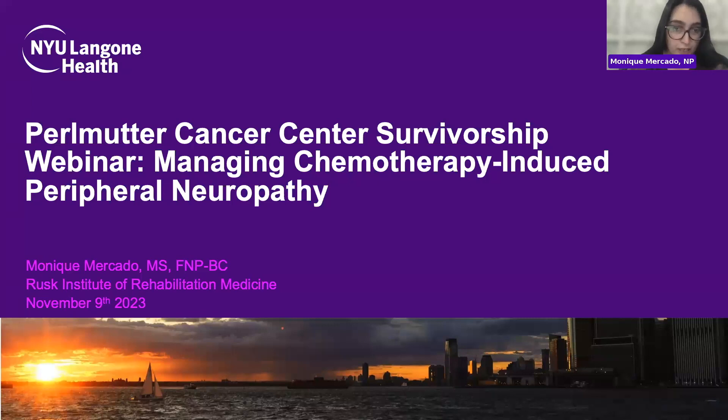My name is Monique. I'm a nurse practitioner with the Ruskin Institute of Rehab Medicine at NYU. I specialize in oncology rehabilitation, so I primarily treat the functional sequelae of different issues that arise as a result of oncology diagnoses and subsequent treatment.